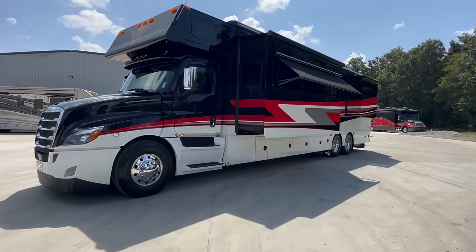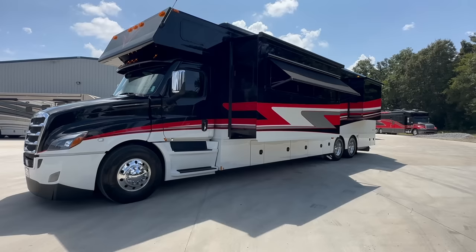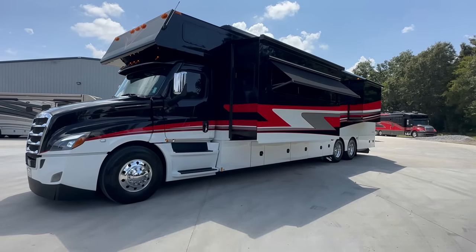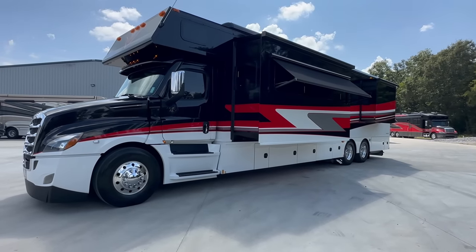He had something come up and had to sell this one, so he called me. He very simply said, 'Hey, are you interested? I own the coach outright.' Here's what he had, and we bought it. So here it is for sale. He did not trade it to me — I just bought it from him.